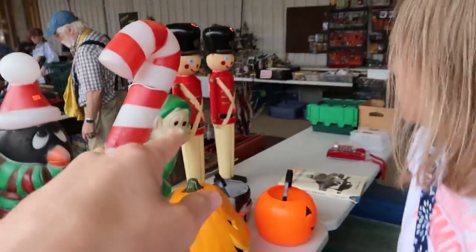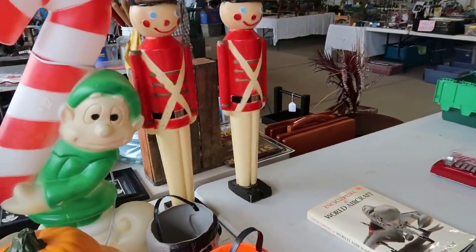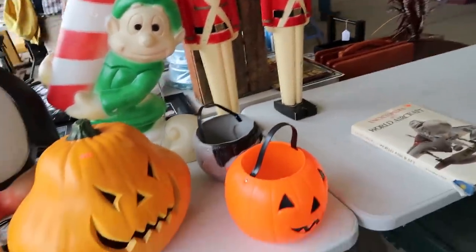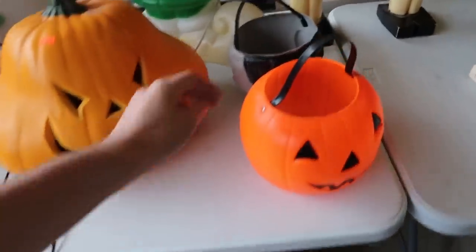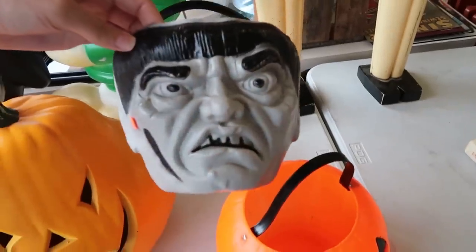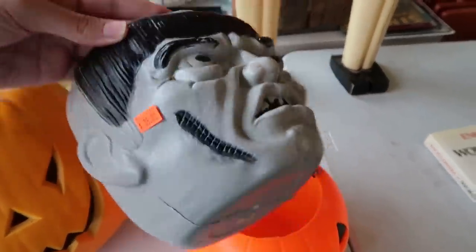I even like those nutcrackers — isn't that what I almost got when we were in Philadelphia at Goodwill? They're very similar, like $7 a piece. I probably should have gotten those. And look at this one — Empire — that's super cool.